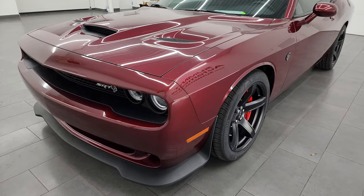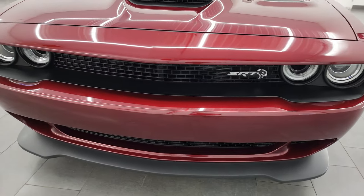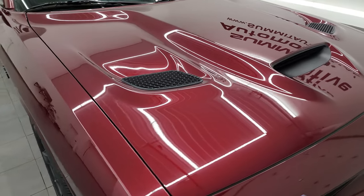This car has been fully safetied and inspected by our service shop. It has a fresh oil and filter change, all the fluids have been checked and topped off. It has four brand new tires and this car is 100% ready to go.